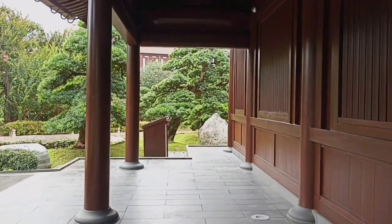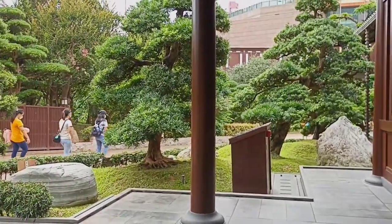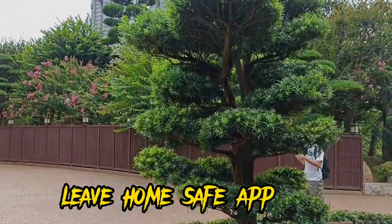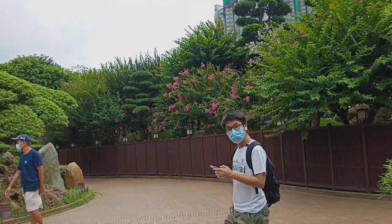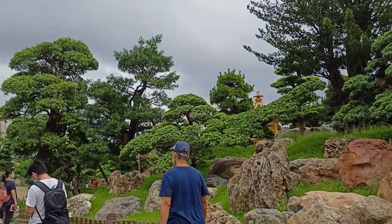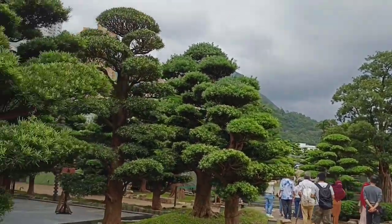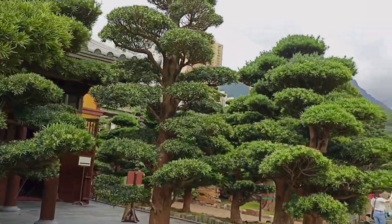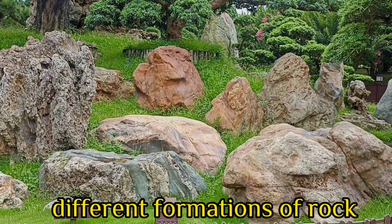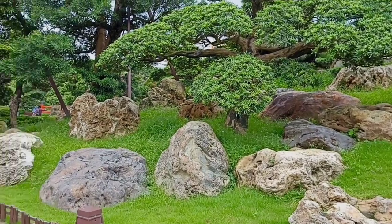Let's go out. The Nanyang Garden has free admission. You just need to have three doses of vaccine or the LeaveHomeSafe app in order to get inside. This is the beautiful front of the monastery. Here you'll find pretty bonsai trees and different styles of rocks.